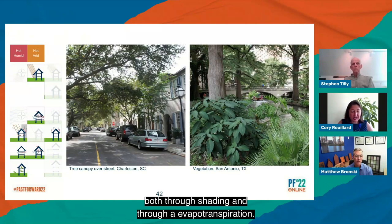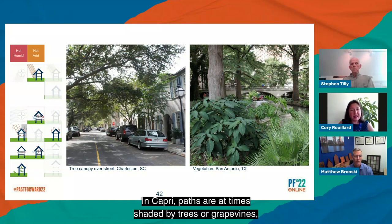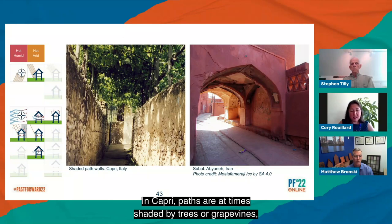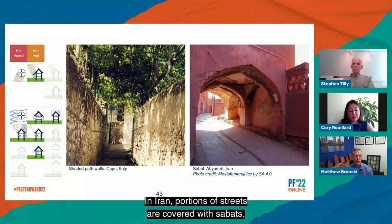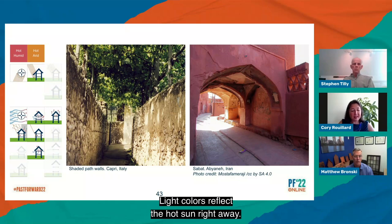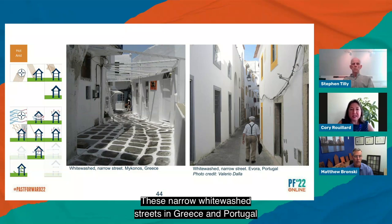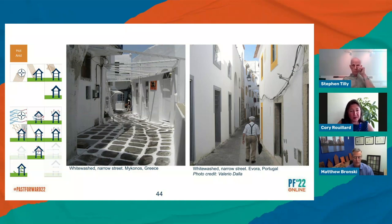Vegetation cools its surroundings both through shading and through evapotranspiration. Studies in urban areas indicate that air temperatures can be up to 9 degrees Fahrenheit cooler on tree-lined streets and in parks than on neighboring streets lacking vegetation. Trees and vegetation have also been shown to improve air quality, stormwater management, water quality, and overall quality of life. In Capri, paths are shaded by trees or grapevines but are also more consistently lined by tall masonry walls providing shade. In Iran, portions of streets are covered with savats, inducing breezes and providing pedestrians respite from the hot sun. Light colors reflect the hot sunlight away. These narrow whitewashed streets in Greece and Portugal also take advantage of the shading of one building onto the other, induced breezes, and thermal mass.